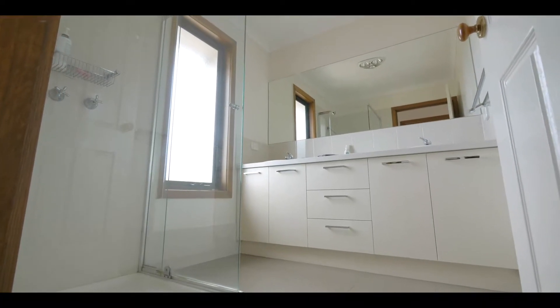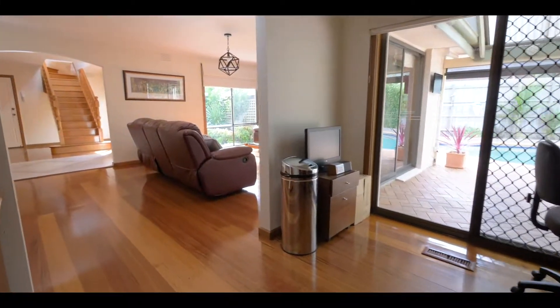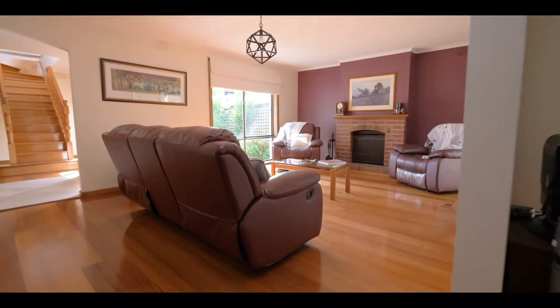One of my favourite aspects about this home is its multiple living zones. Upstairs you've got the kids retreat, complemented by two bedrooms and the fully renovated bathroom. Downstairs you've got three more bedrooms, with the master at the front with a full ensuite, the formal living zone with the open fireplace, and in the back the family zone with the Kanara heater.